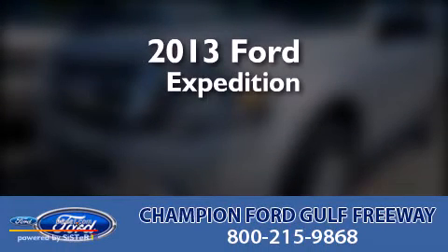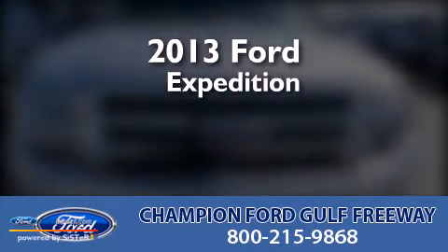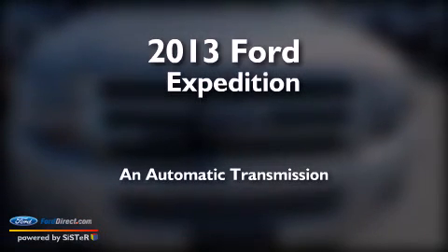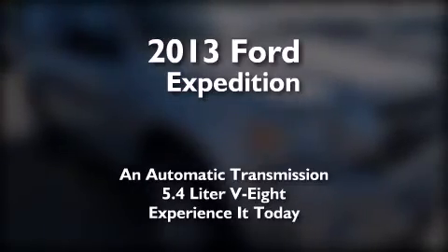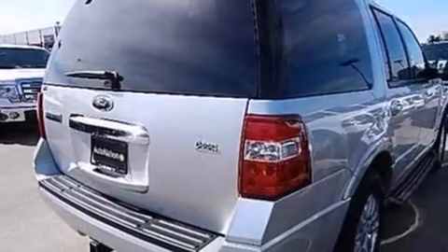This is a brand new 2013 Ford Expedition. This SUV has an automatic transmission and a 5.4-liter V8. All of the following features are included.